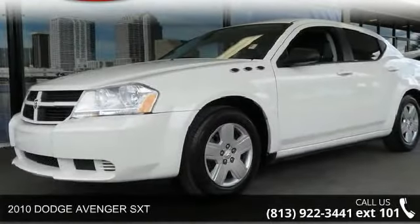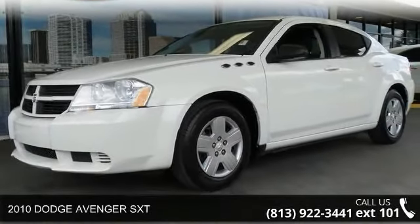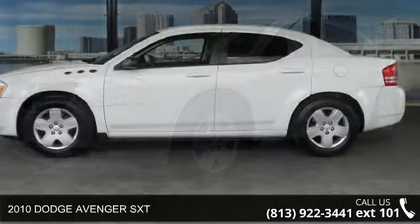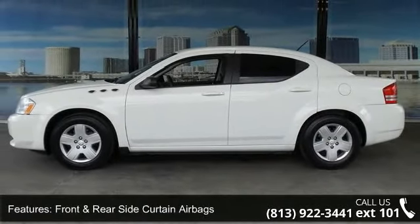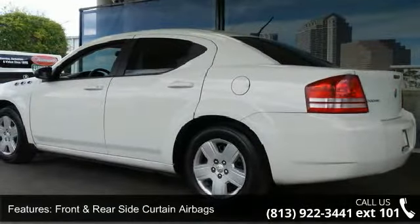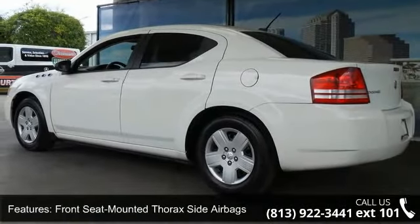Arrive in style with this 2010 Dodge Avenger SXT. If you are looking for an automobile with great features, look no further. This vehicle comes with a reliable 4-cylinder engine connected to a smooth shifting automatic transmission.